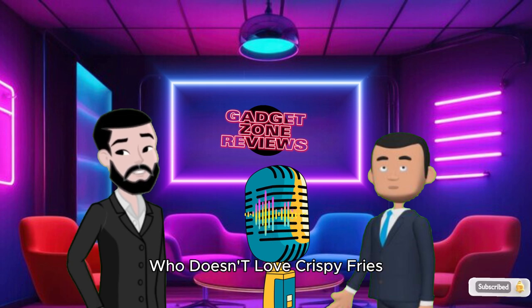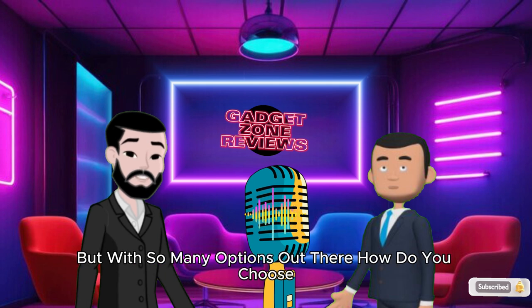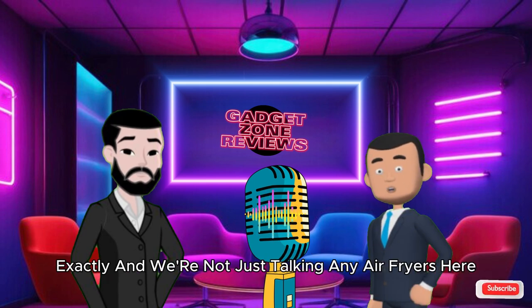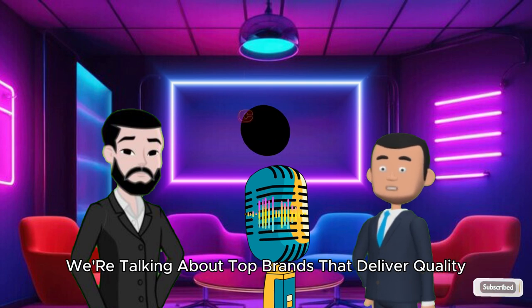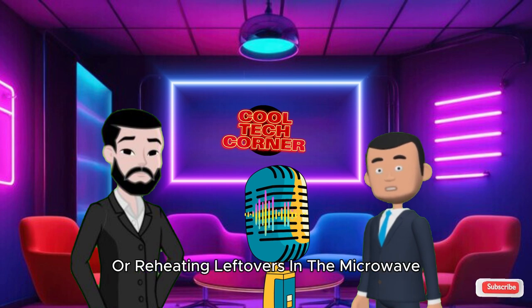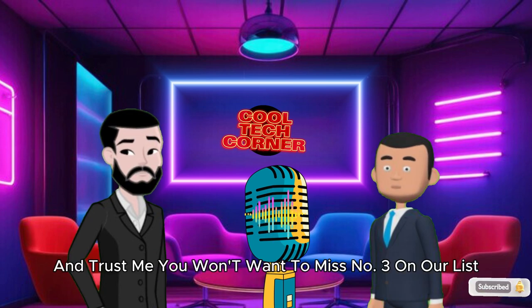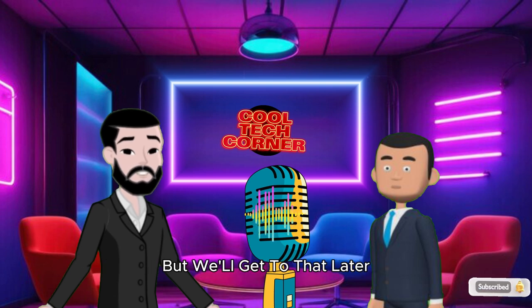Let's face it, who doesn't love crispy fries without all the guilt of deep frying? But with so many options out there, how do you choose? We're not just talking any air fryers here — we're talking top brands that deliver quality without breaking the bank. And trust me, you won't want to miss number 3 on our list. It's got a little secret that even we didn't see coming, but we'll get to that later.